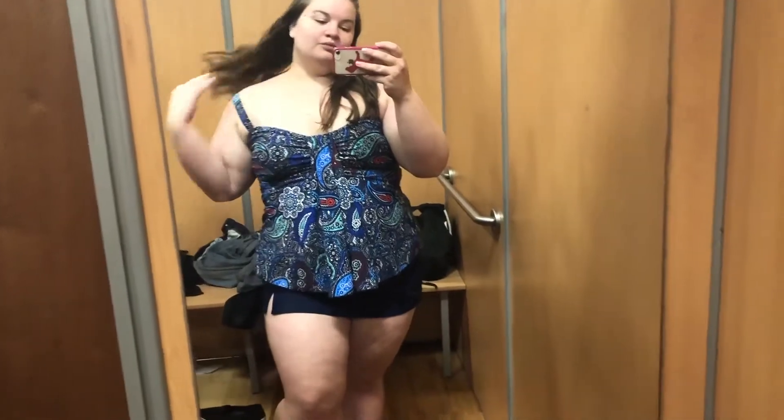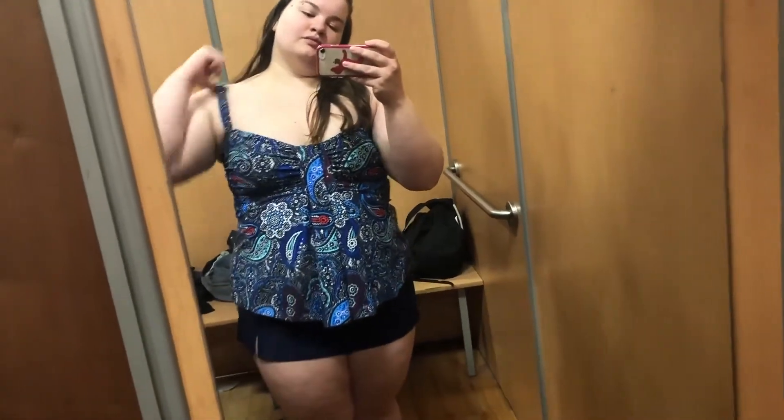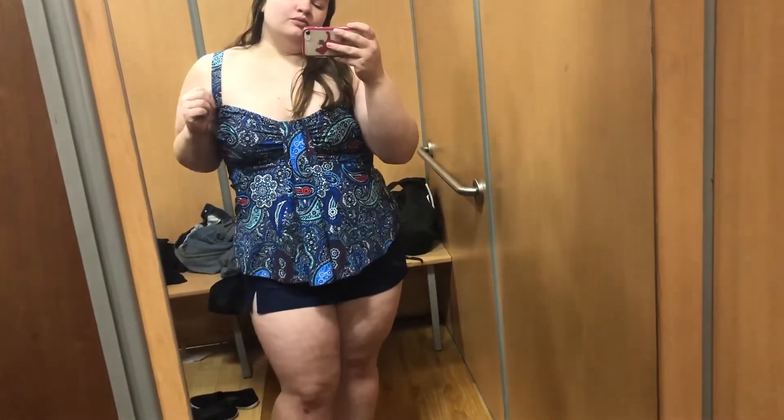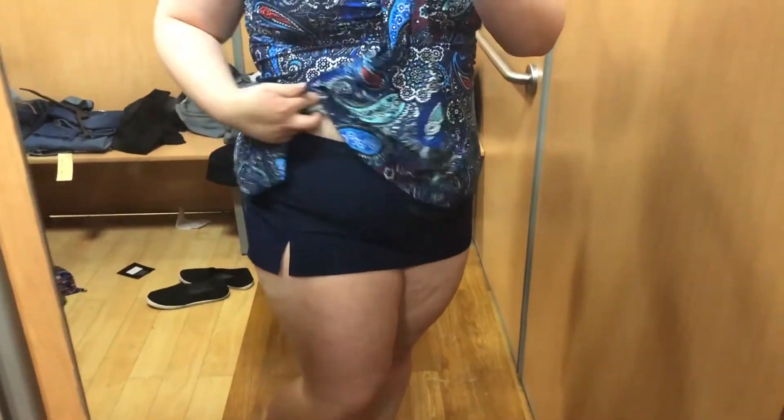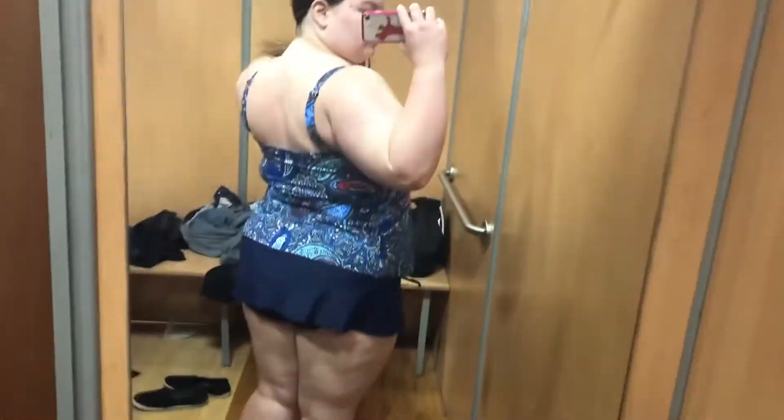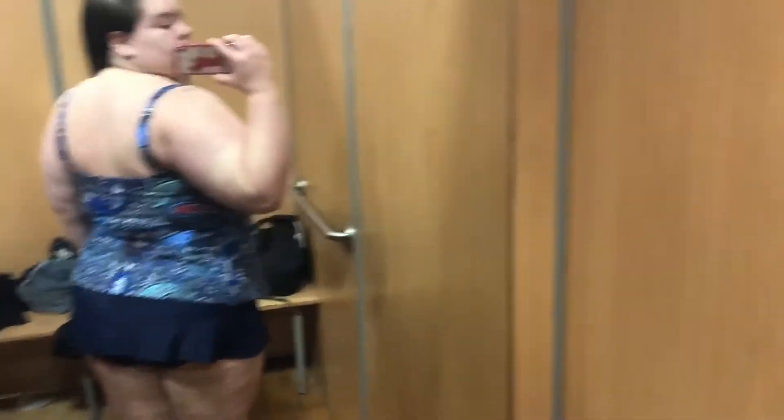For this tankini, I picked up a size 20 for the top and a size 22 for the skirt. It really is a very cute swimsuit. I love the paisley pattern on the top — it's really cute with the skirt. I just think it's a great option. It's super cute and definitely one worth checking out.